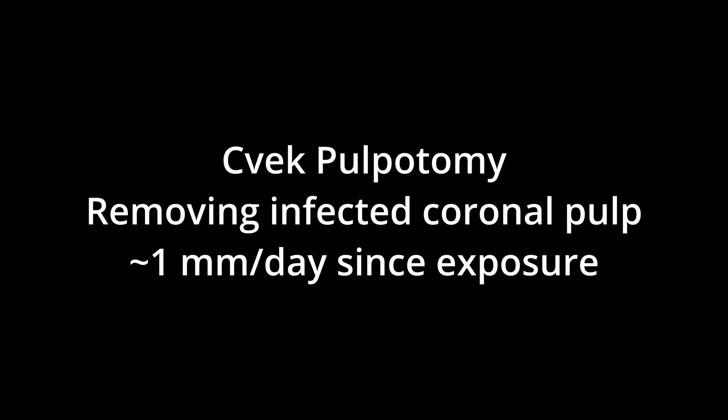Given that it was only a millimeter, I did a kind of modified shallow pulpotomy by removing just about a millimeter of the tissue and then sealing it up. So without further ado, let's go ahead and talk about it.